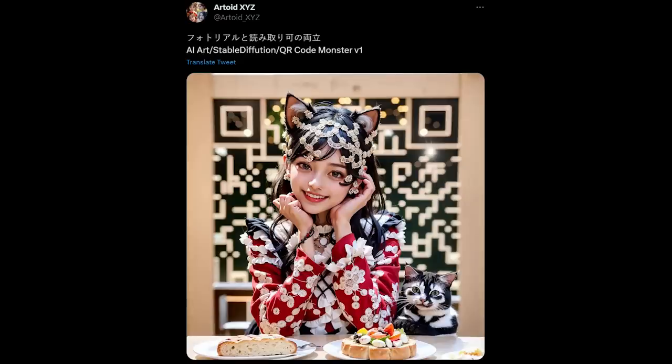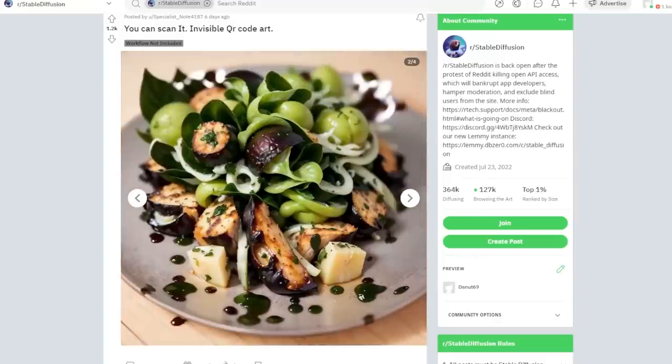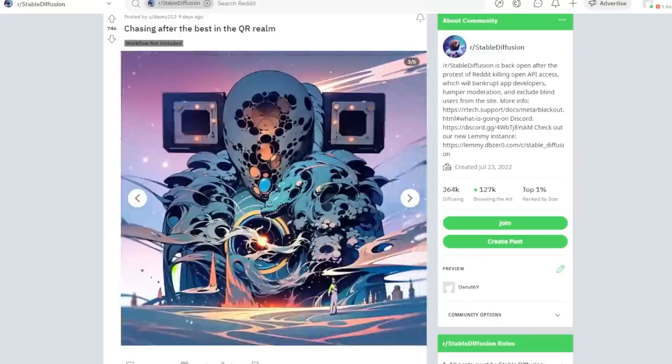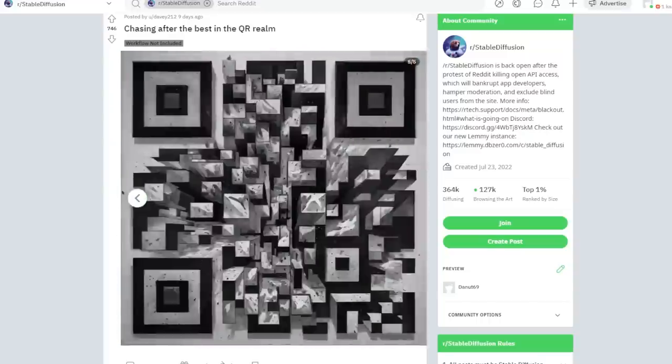Let's end today's video with some pretty cool QR code art, where it is almost seamless with the actual image content. Some people did criticize that the QR codes barely work, but seeing people being creative about this is pretty fascinating.